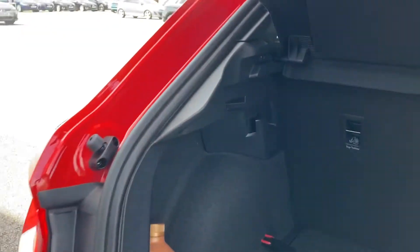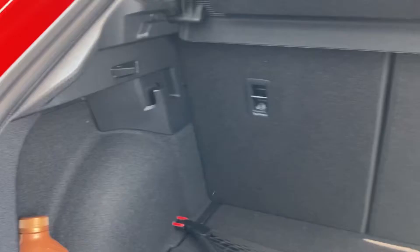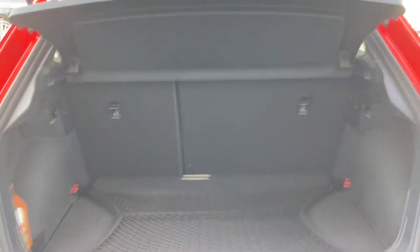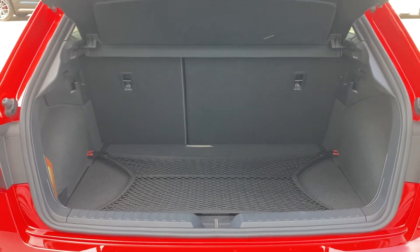Taking a closer look, we can see that the 60-40 folding rear seats do fold down should you need more space for larger or longer items, while the bag hooks to either side help prevent things falling over, especially when doing things like the weekly shop.